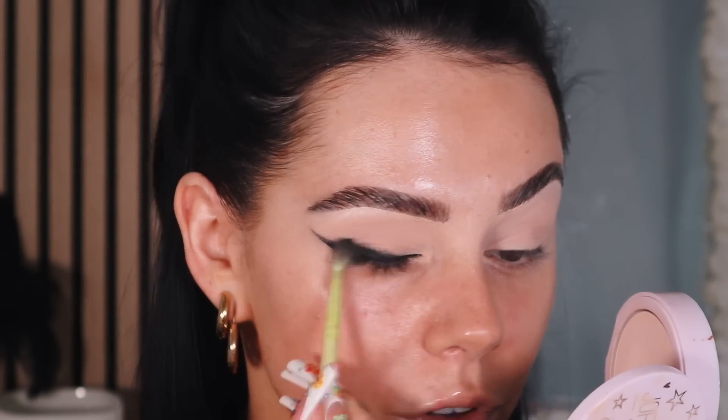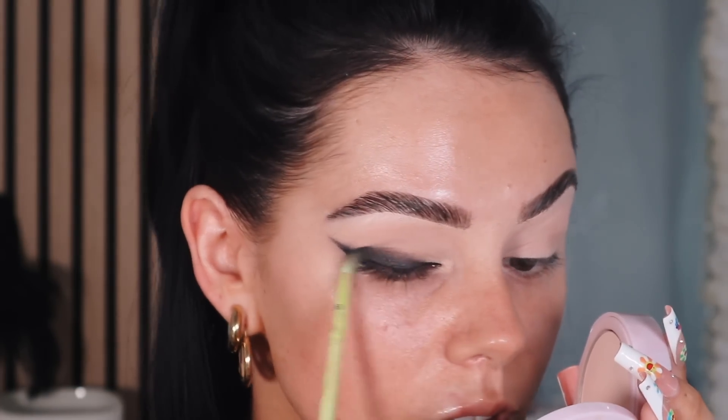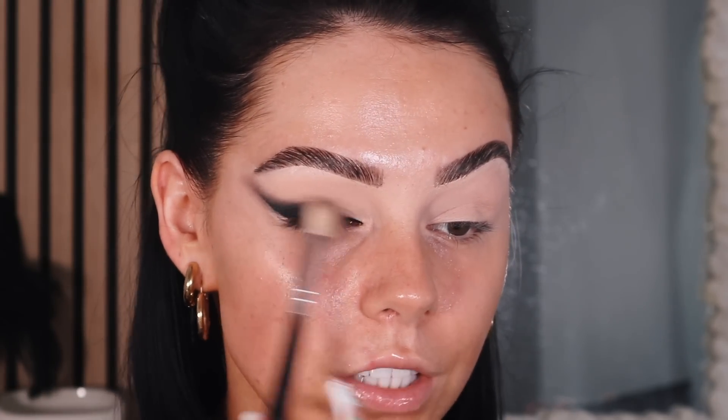Taking the fluffy brush now just to soften all those edges. I'm going to dip into the browns — mixing the dark brown and warmer brown together to create even more of a gradient and smoke that above. Then a clean fluffy brush to smoke the edges out — that's looking nice. I'll take this lighter shade here to brighten the inner corner ever so slightly, just neatening up the shades with a quick cleanup.